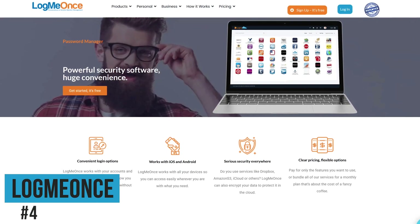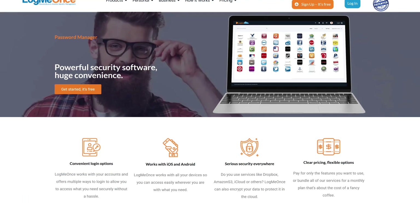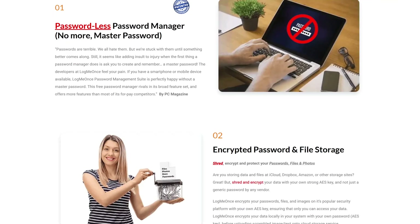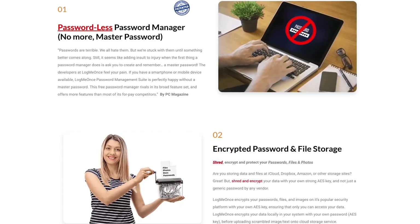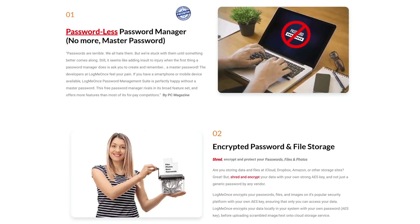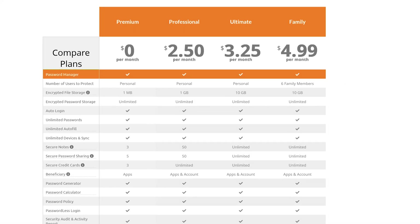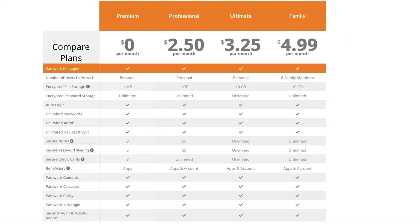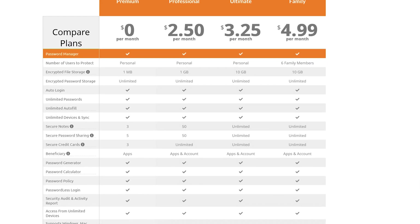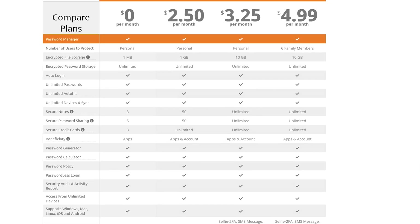Stepping things up, coming in at number four is LogMeOnce. This one's been around for quite a while — initially released in 2011, it offers unlimited passwords on unlimited devices. It offers what they call a passwordless password manager, which allows you to access your password vault without needing a master password, using alternative methods like biometrics or hardware keys. On the free plan for LogMeOnce, which they oddly call premium, they do have some tough restrictions on secure notes, password sharing, and credit cards. To remove the restrictions and get more features, plans start at $2.50 per month.